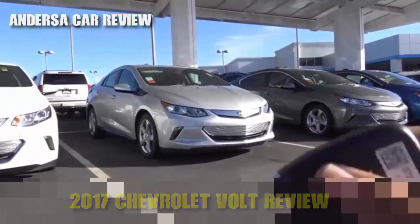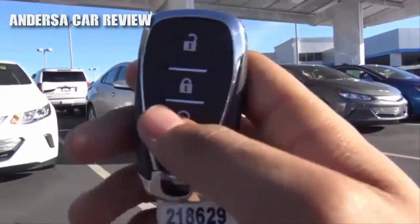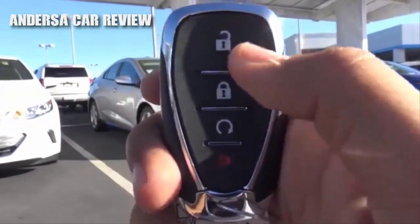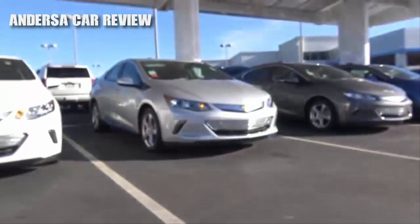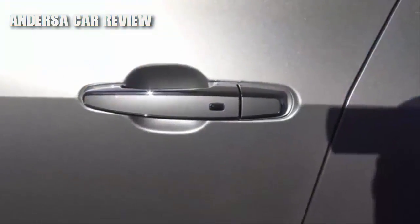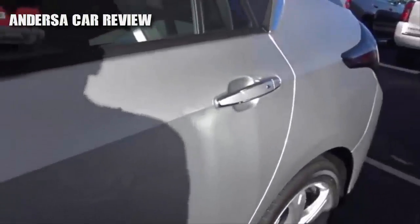Here is the key fob design for the vehicle — it's your typical Chevrolet smart key. You have your remote keyless entry, your unlock, your lock, your remote engine start, as well as your panic button. It's the Silver Ice Metallic with smart key access on all four doors of the vehicle.